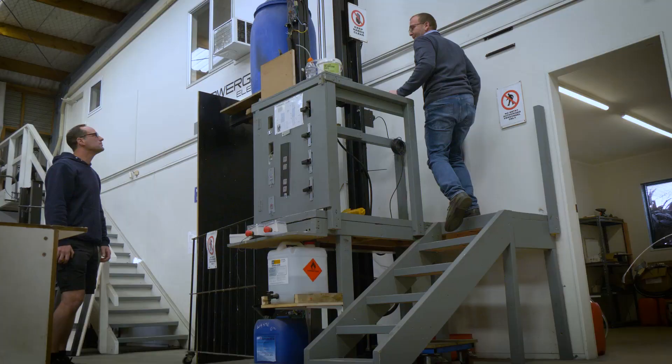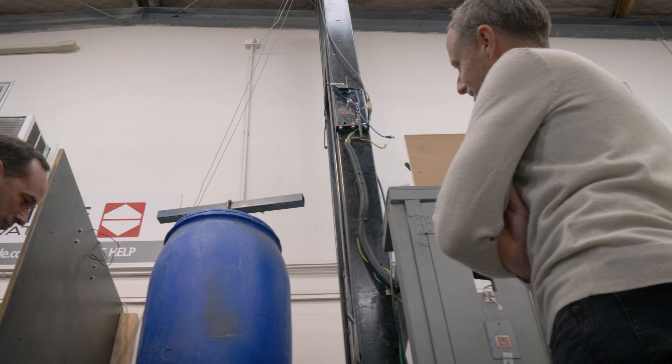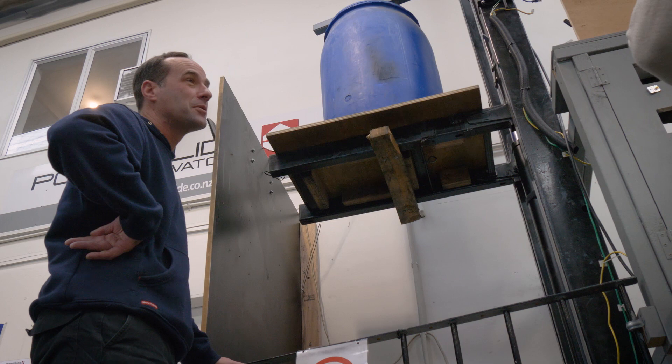Finally, we have our hydraulics and electronics, which are all set up on a test rig with a concrete weight. The electronics and hydraulics are put through their paces for roughly a day of testing, which simulates approximately six months of normal use of a lift.